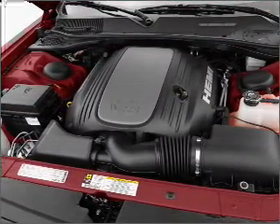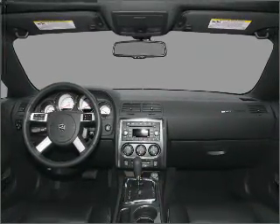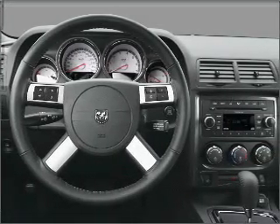Stand out from the crowd with premium wheels. Treat yourself to the splendor of a premium sound system. Brake safely with the anti-lock braking system. Memory settings are just one of the extras.